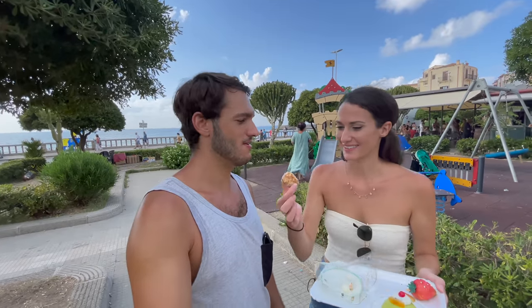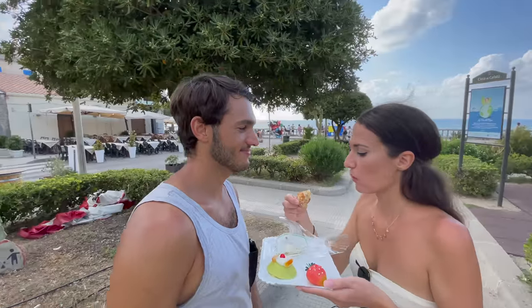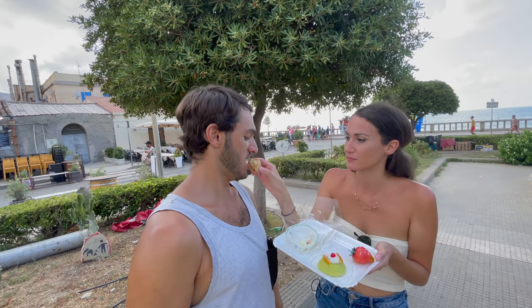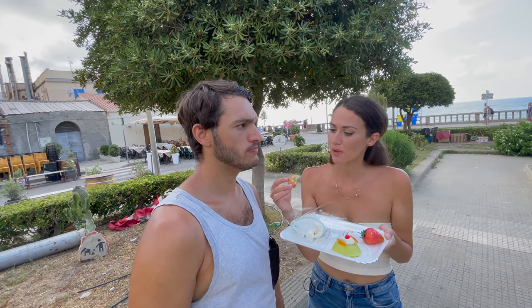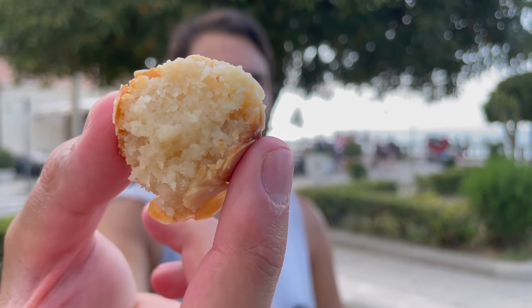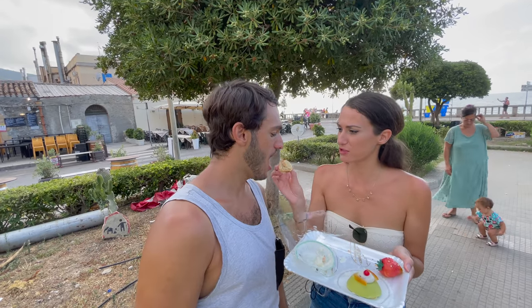Next up is the almond cookie — mandorla. I like this one more than the pistachio one; it kind of tastes like a macaroon but better, which makes sense since macaroons are made out of almond. It's really dense in the middle but delicious. Even Mr. Pistachio prefers the almond one!